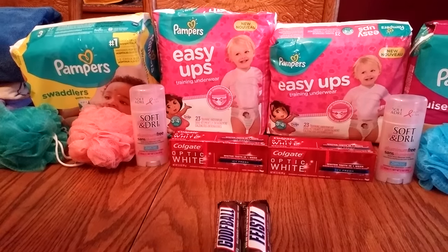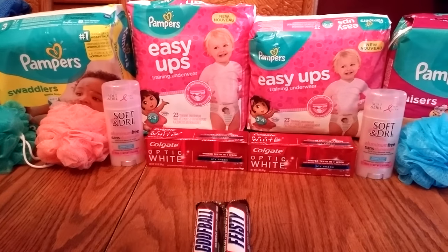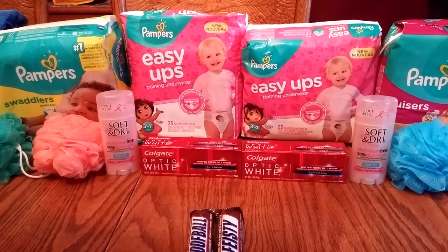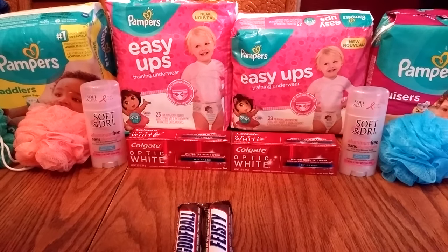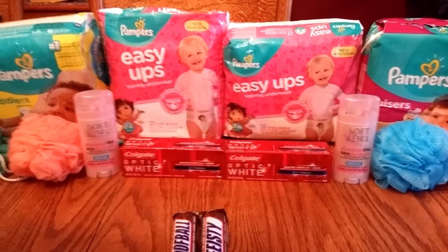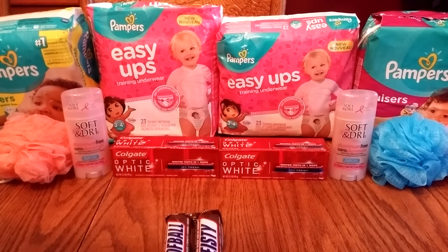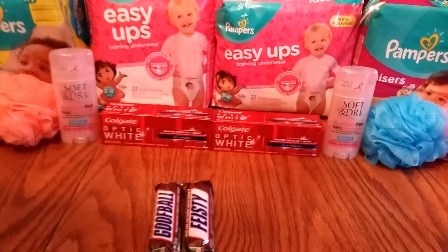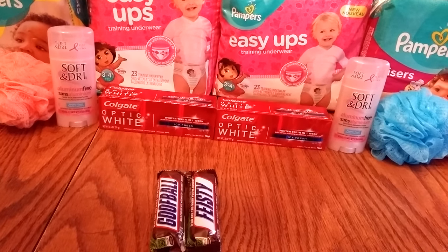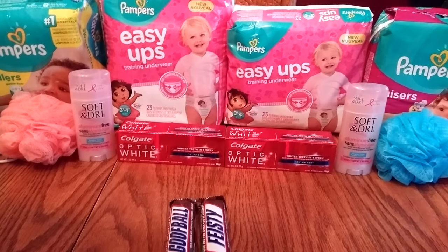I also purchased two more of the Colgate toothpaste. I had $1 off coupons, and then there's a $2.50 in-ad coupon from the Rite Aid ad. I used the in-ad coupon and my $1 off coupon that I had printed from coupons.com, so it made it free Colgate. I had to fill in for the buy $50 and get 2,000 points deal.